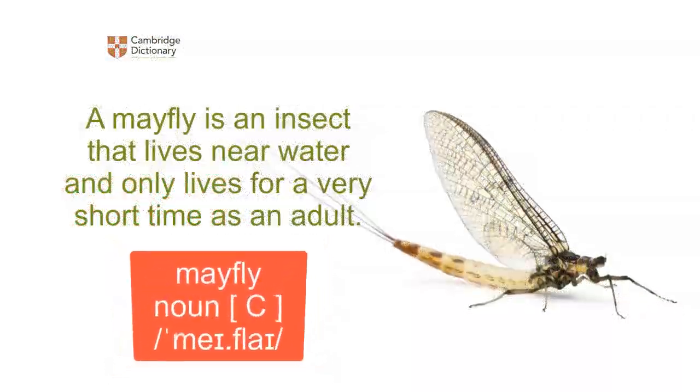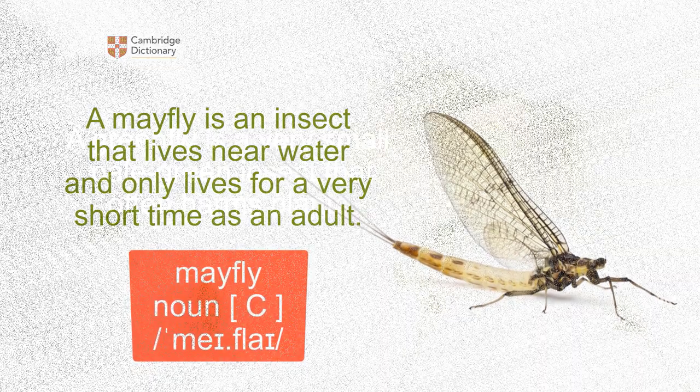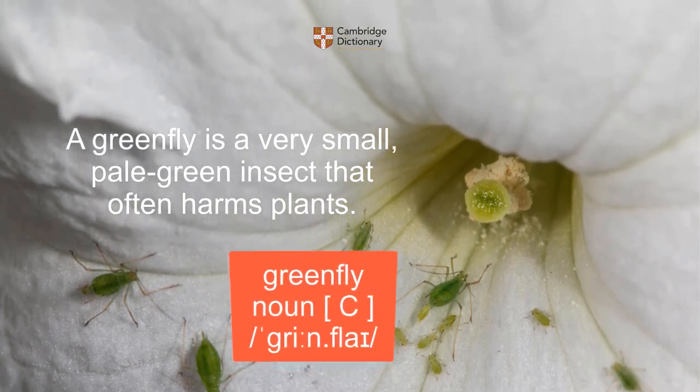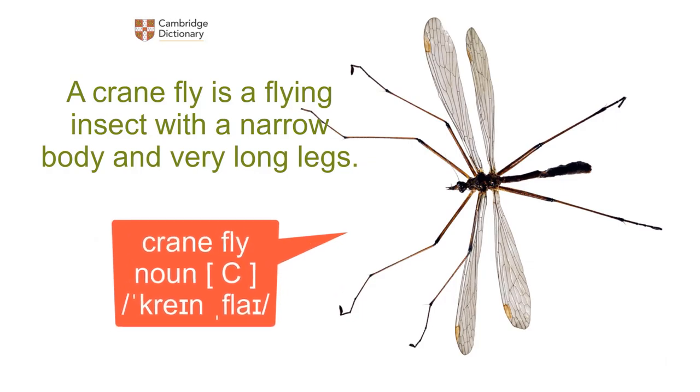Mayfly: a mayfly is an insect that lives near water and only lives for a very short time as an adult. Greenfly: a greenfly is a very small, pale green insect that often harms plants. Cranefly: a cranefly is a flying insect with a narrow body and very long legs.